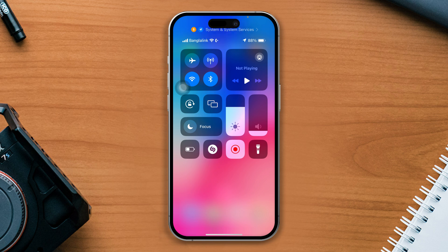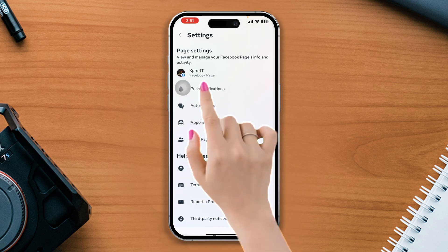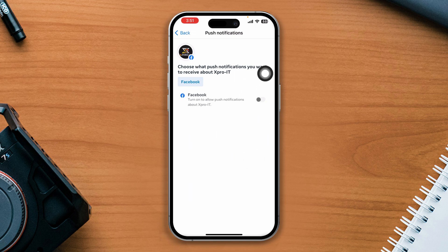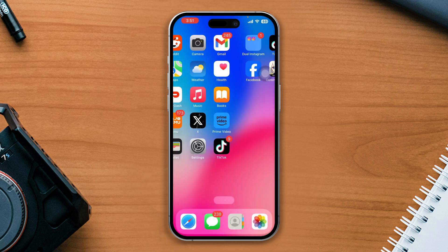Open the Business Suite app, tap More, tap Settings, tap Push Notifications, and enable all the settings from here. Now try to check your issue. If the issue persists, try the next solution.